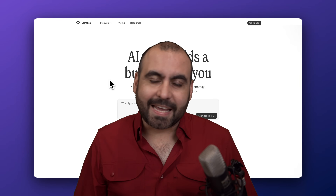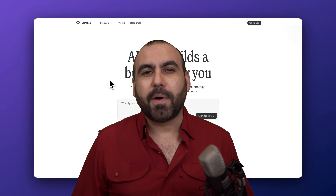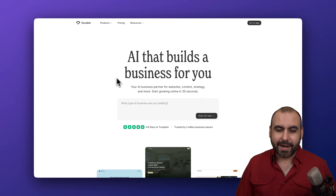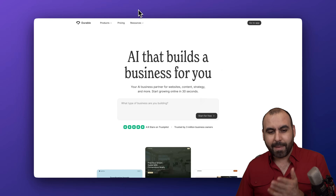Need to build a website in seconds and not days? Well, it is possible with Durable. Don't believe me? Let's do it right now. I'm located in Durable and I'm going to jump into my account.